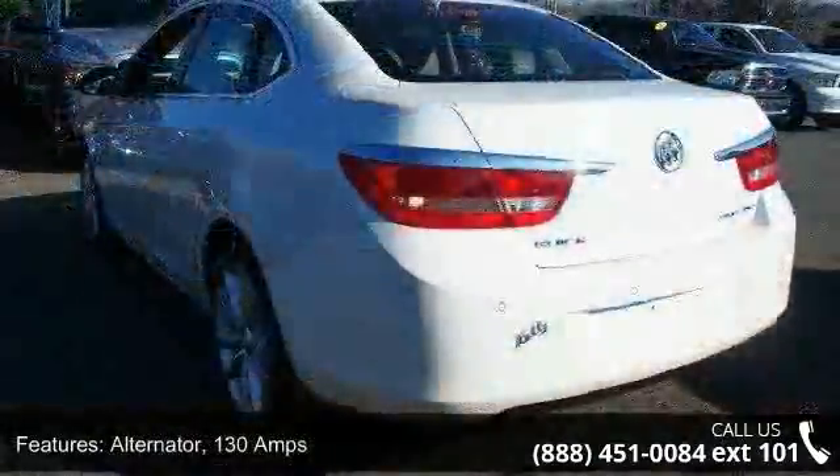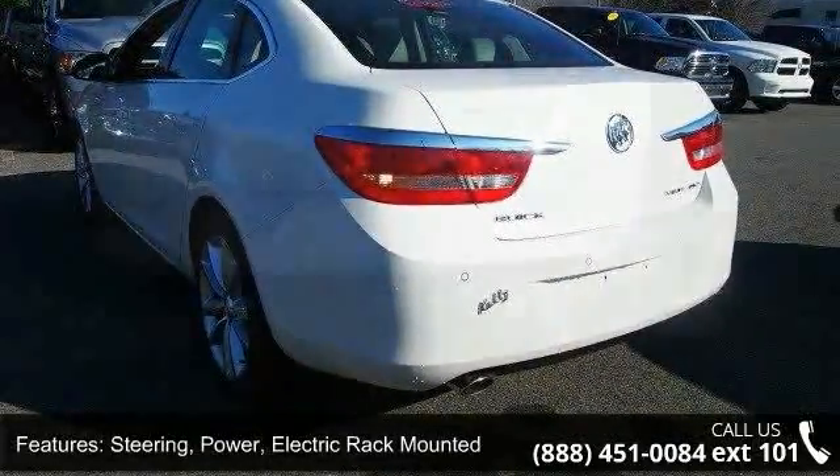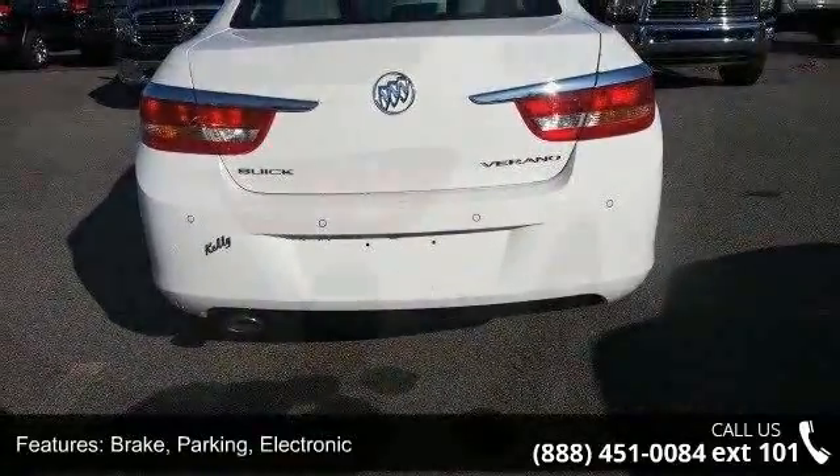Brakes are four-wheel anti-lock, four-wheel disc, 16-inch front and rear with brake assist. Parking brake is electronic. Exhaust tip is chrome with oval dual wall.